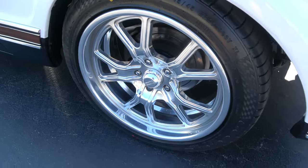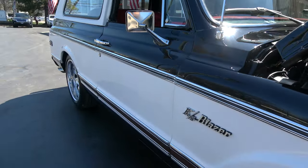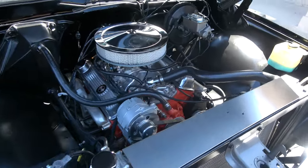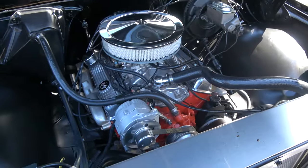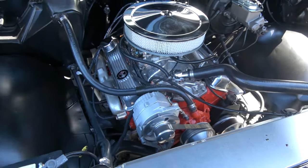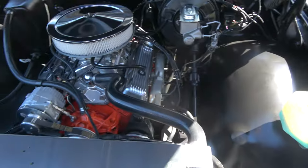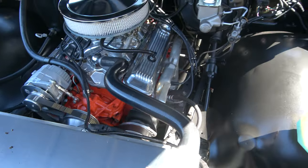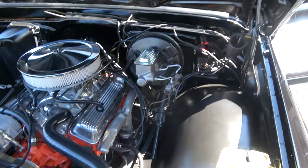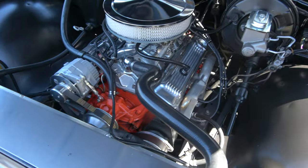Front disc brakes, dual chrome mirrors, good-sounding 350 Chevy small block with an Edelbrock four-barrel carb and a polished aluminum intake. They've ceramic-coated the ram's horn exhaust manifolds. It's got billet pulleys, HEI distributor, power steering, power disc brakes, a 400 Turbo Hydramatic transmission, and an aluminum radiator with dual electric fans.